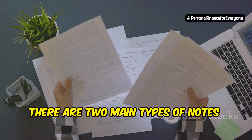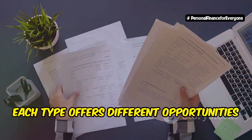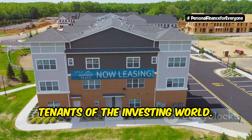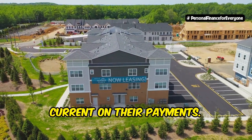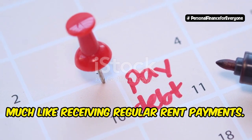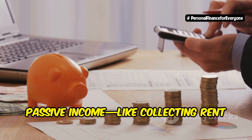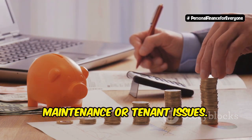There are two main types of notes: performing and non-performing. Each type offers different opportunities and risks. Performing notes are like the reliable tenants of the investing world — these are notes where the borrower is current on their payments, providing a predictable income stream much like receiving regular rent payments. You earn steady passive income like collecting rent without the property headaches. There's no need to worry about maintenance or tenant issues.